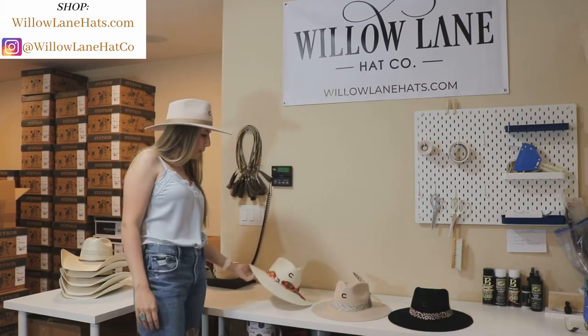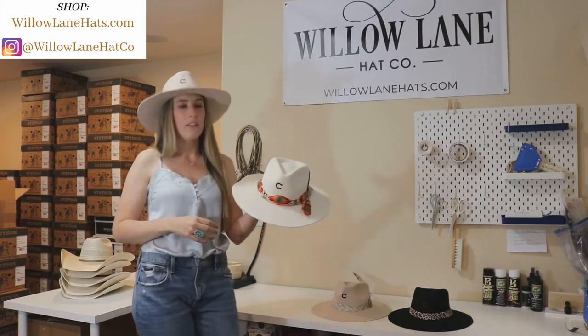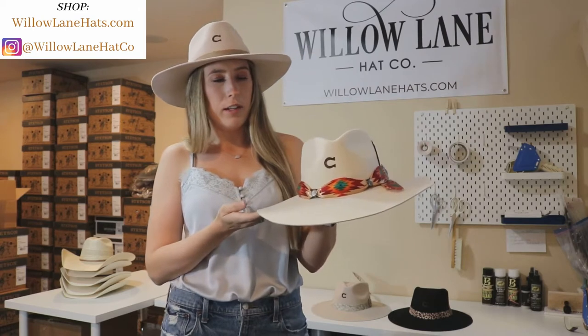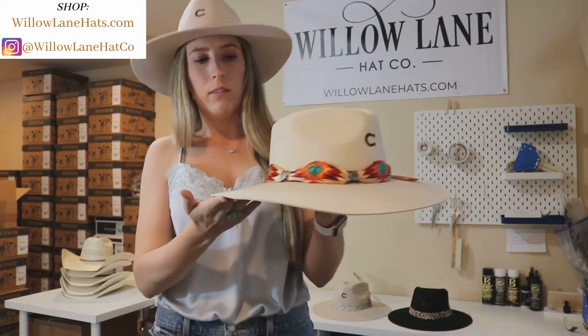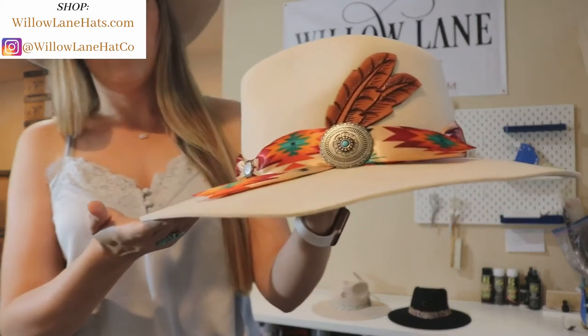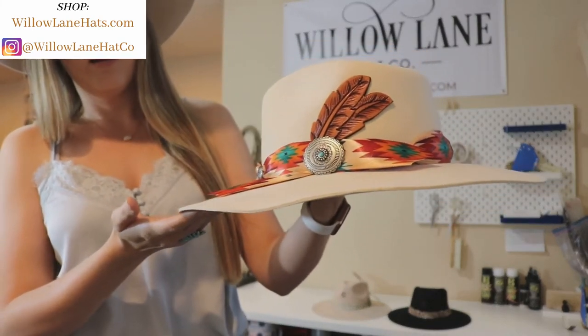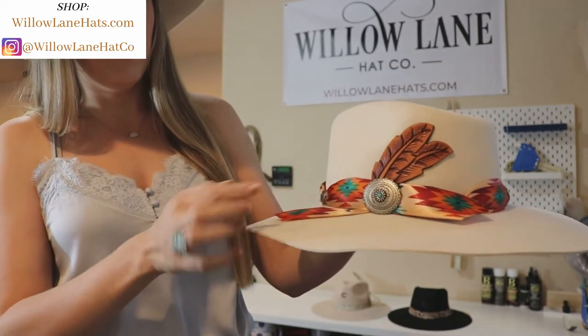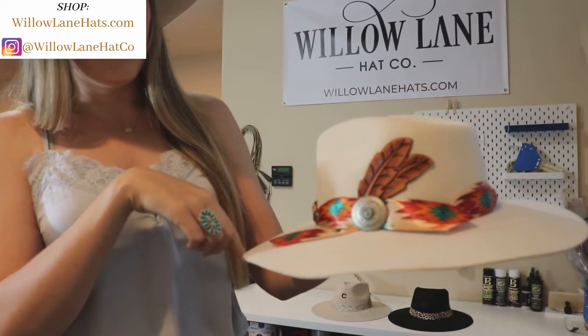I have a few belt hats behind me. This first hat is called the Navajo. It comes in this color ivory. The band on this one really pops — it has red and orange and teal colors in it. It has a silver metal concho on the side with a blue stone that really just makes all the colors pop, and then this embossed feather.